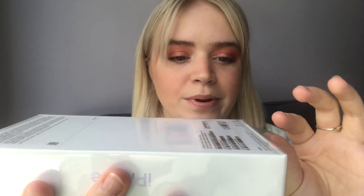Without further ado, let's start unboxing it. It's got this wrapping on here which I will peel off — this is going to be so satisfying. And here is the gorgeous phone in all its beauty. Let's open the box up. She's so pretty.